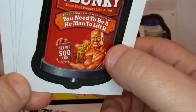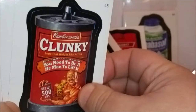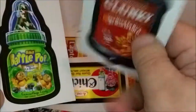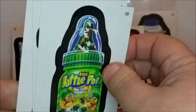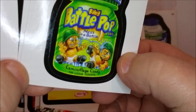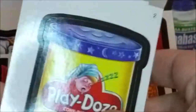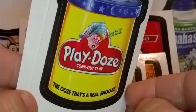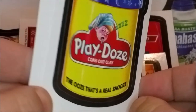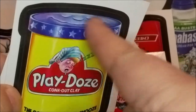'Clunky Soup — you need to be a he-man to lift it, net weight 500 pounds.' I see it — it's like weights on top and a weight bar. Kiss Cat again. 'Baby Battle Pop — camouflage candy.' Back in 2010 the Baby Bottle Pop commercial was really popular, kids were singing that song all the time. And this card shows what the Ditz Cracker puzzle looks like. 'Playdohs — the ooze that's a real snooze.' You can see stars, moons, and clouds on top.